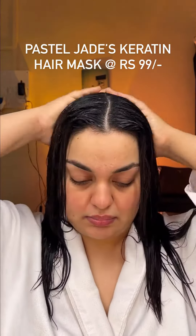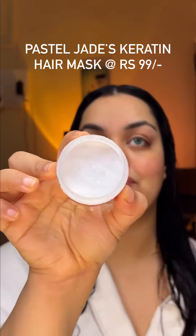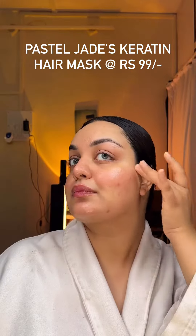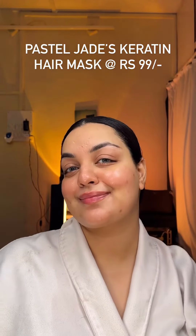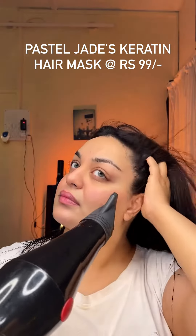I've told you a lot about Pastel Jeet's keratin hair mask. But today I'm telling you, they sell big bottles, and they've released a trial pack at 99.99, so that every person who doesn't buy their big bottles can try and see what the keratin hair mask magic is on your hair.